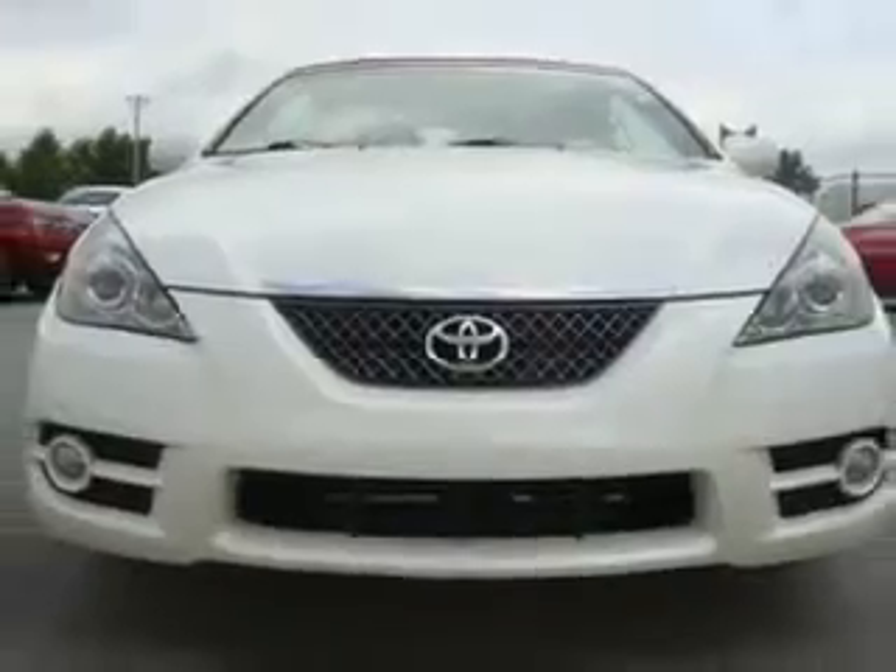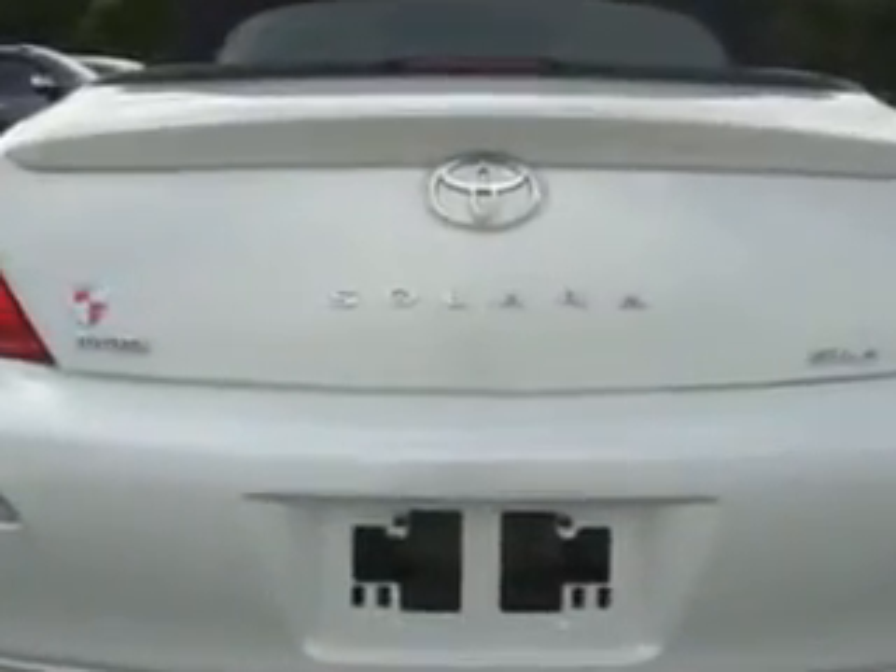Check out this white 2007 Toyota Camry Solara, equipped with a 6-cylinder engine and an automatic transmission. Enjoy an impressive 26 miles to the gallon on this great car, with features like tire pressure monitor, and steering wheel audio and cruise controls.